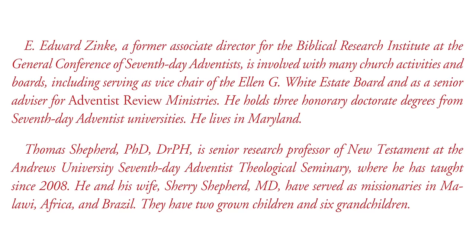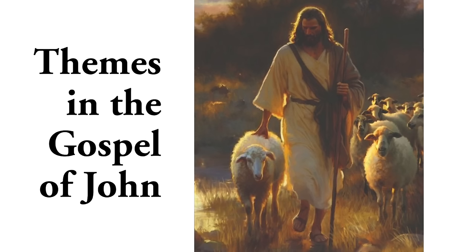The co-author of these lessons is Dr. Thomas Shepard, who is Senior Research Professor of New Testament at the Andrews University Seventh-day Adventist Theological Seminary, where he has taught since 2008. He and his wife, Dr. Sherry Shepard, M.D., have served as missionaries in Malawi, Africa and Brazil. They have two grown children and six grandchildren. Dr. Shepard wrote the lessons on the Book of Mark for last quarter.